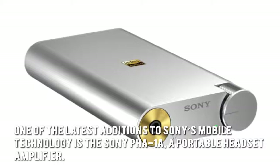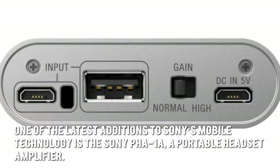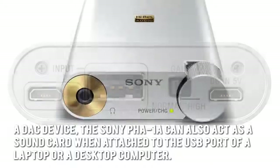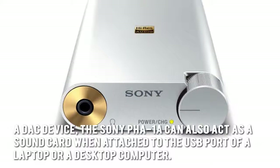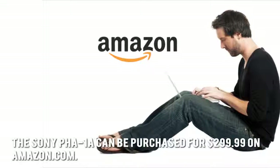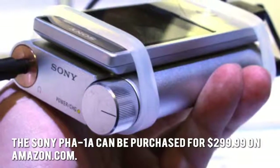One of the latest additions to Sony's mobile technology is the Sony PHA-1A, a portable headset amplifier. A DAC device, the Sony PHA-1A can also act as a sound card when attached to the USB port of a laptop or desktop computer. The Sony PHA-1A can be purchased for $299.99 on Amazon.com.